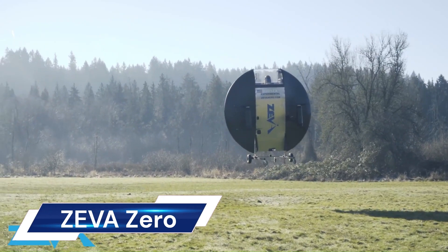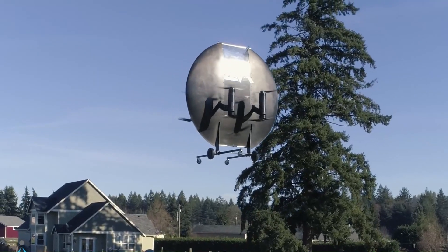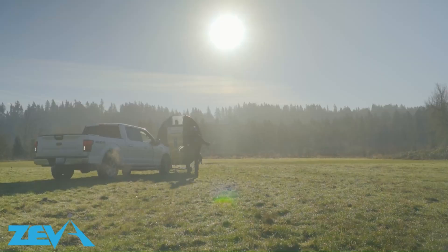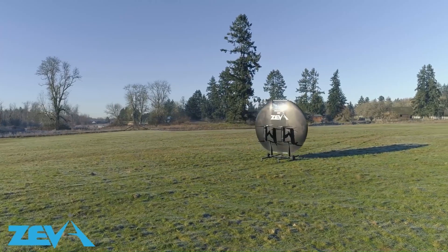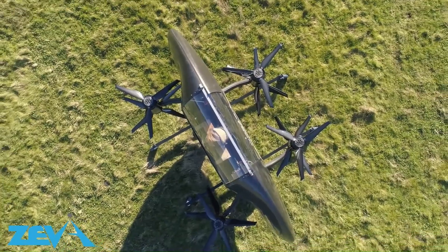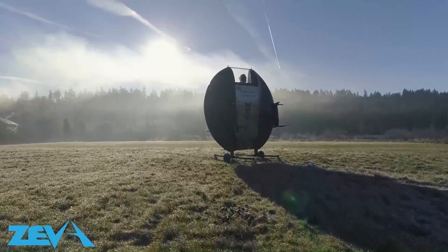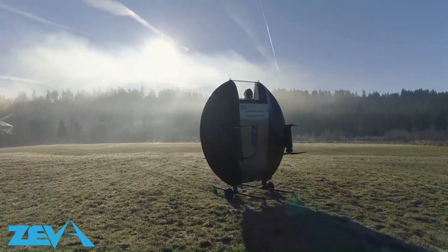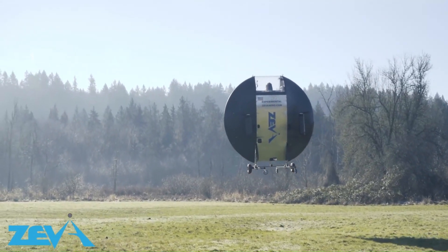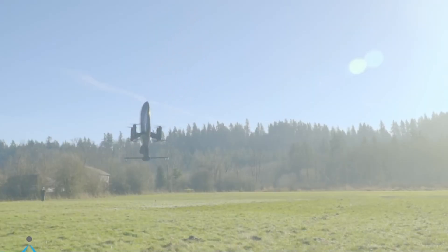Ziva Zero, developed by Ziva Aero, is a groundbreaking zero-emissions electric vertical takeoff and landing (EVTOL) aircraft designed for sustainable and efficient air transportation. Its flagship product, the Argonne, utilizes advanced aerodynamic and propulsion technology to enable vertical takeoff and landing as well as efficient horizontal flight. It's designed for safety, flexibility, and convenience, boasting a 330 nautical mile range and a 140 miles per hour cruise speed.